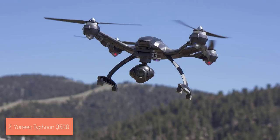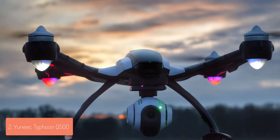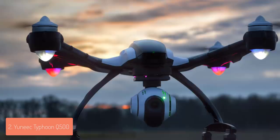The Yuneec Q500 comes with a single battery that must be physically removed from the back to recharge. Users report the battery lasts up to 50 minutes of flight time and takes around two hours to fully charge, which is impressive. To conclude, the Yuneec Q500 Typhoon would be a top choice for everyone looking for a premium drone with 4K capabilities.